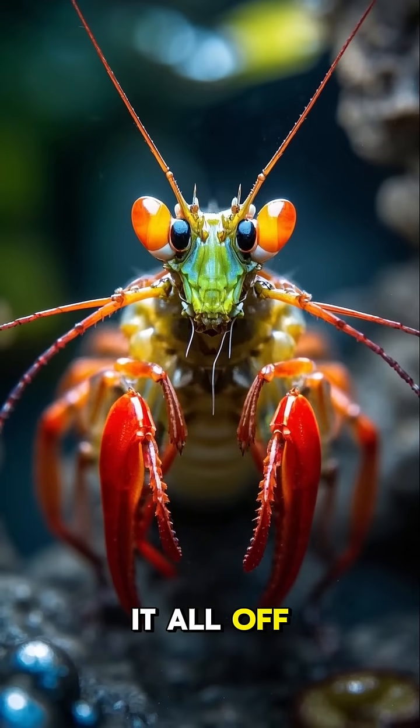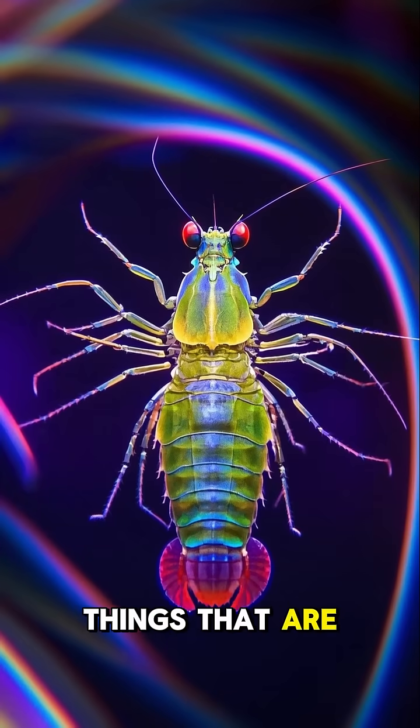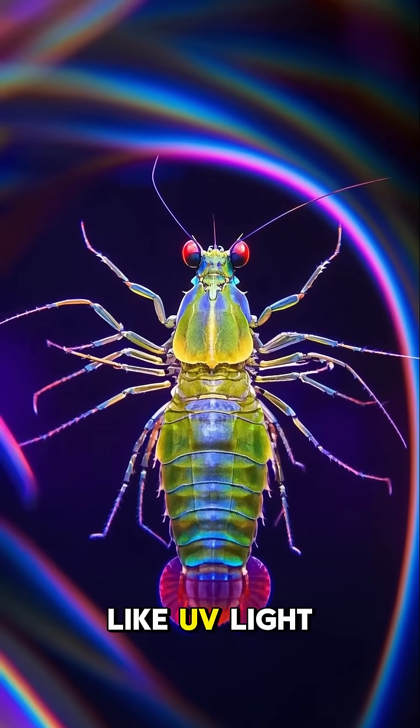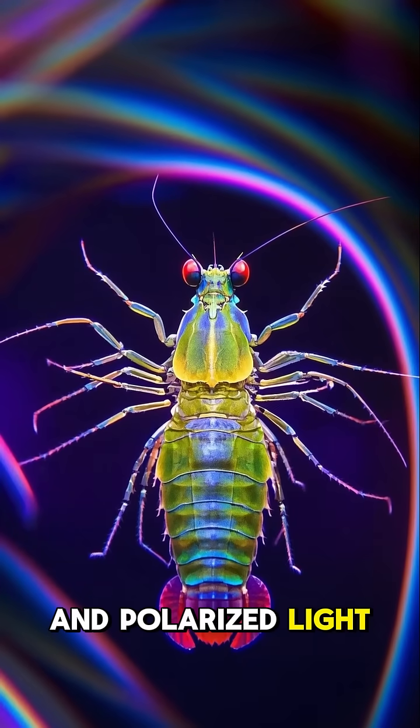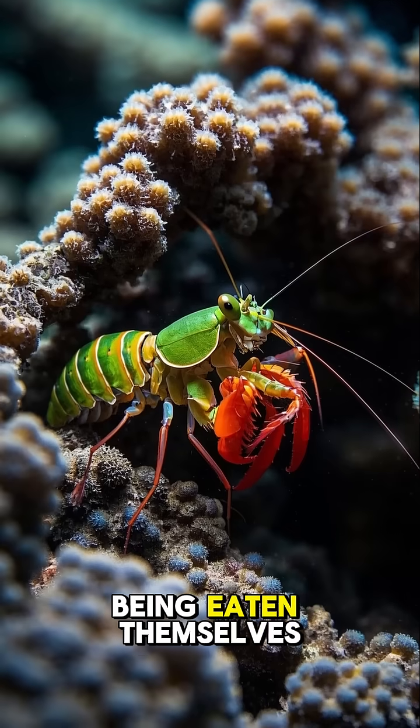And to top it all off, mantis shrimp have incredible vision. They can see things that are invisible to us, like UV light and polarized light. This helps them to find their prey and avoid being eaten themselves.